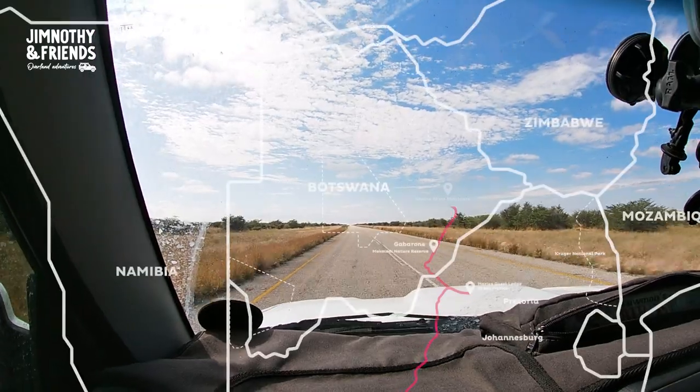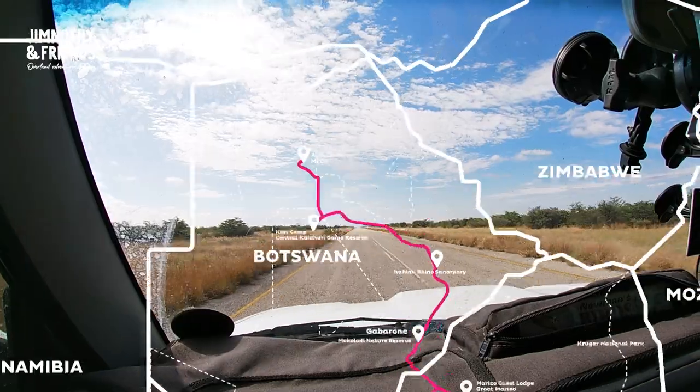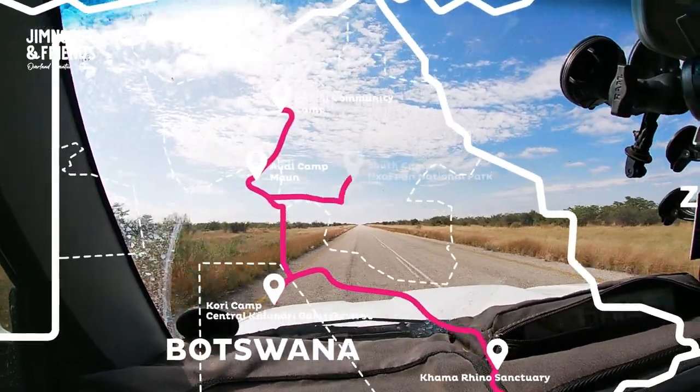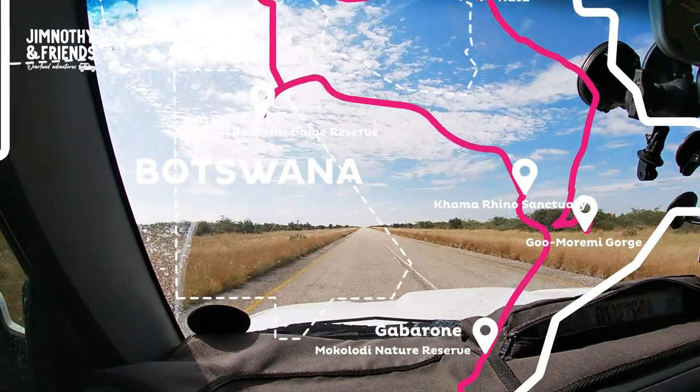In 2021, we had an incredible adventure overlanding Botswana in our Suzuki Jimny. In part five, we stayed at Salbe camp in Nata and camped Goomaremi Gorge before making our way home to Cape Town.